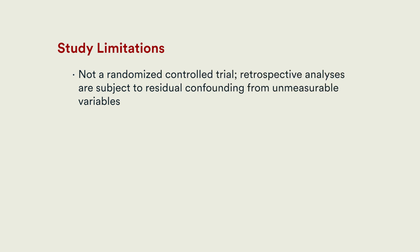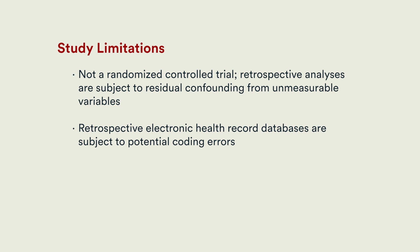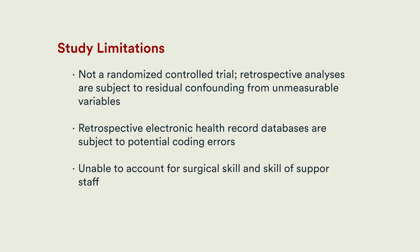It is important to emphasize the particular limitations of this study. This was not a randomized controlled trial, and retrospective analyses are subject to residual confounding from unmeasurable variables. Additionally, retrospective electronic health record databases are subject to potential coding errors, and the study is unable to account for the varying skills of the surgeons and their supporting staff.